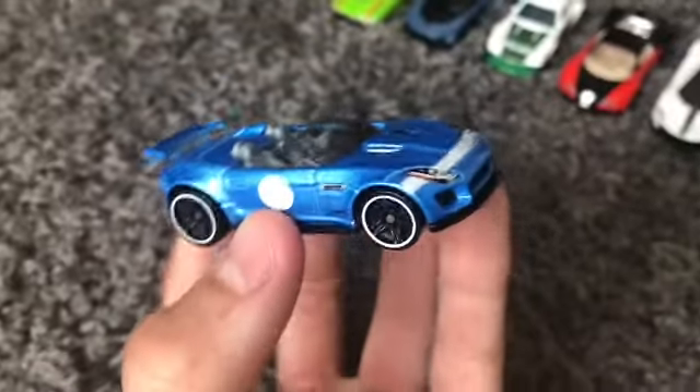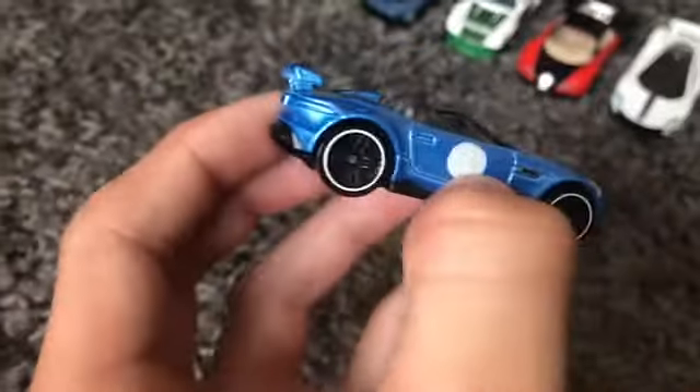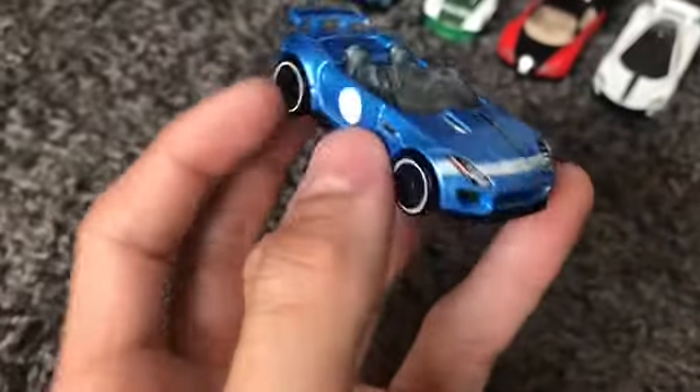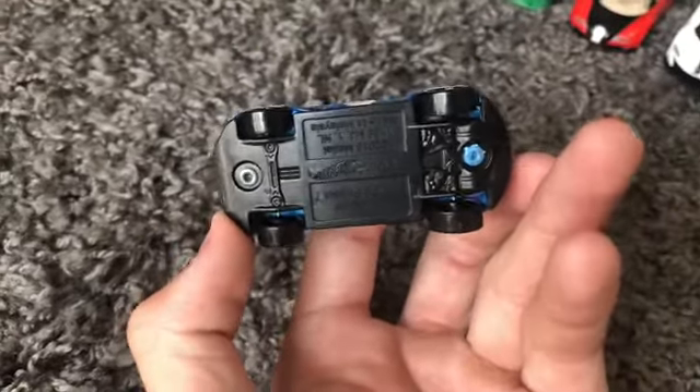We actually had that car going down this track about six or seven months ago. This is the Jaguar F-Type Project 7 — I love this one. I can't wait to find the black color variant; I never even knew it existed until my friend came to school one day and showed me a black variant of it.